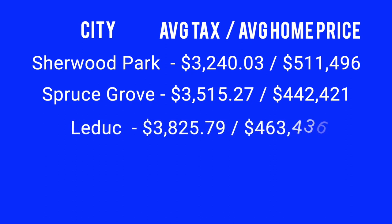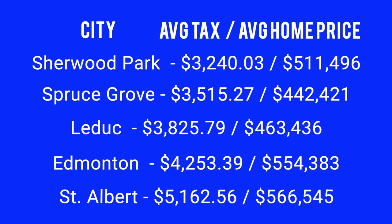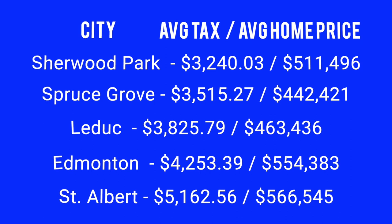Leduc: $3,800 for a home price of $463,000. Edmonton: home prices are significantly more on average for that style of home — $554,000 — and you're going to be paying about $4,253. St. Albert is the highest. The home prices are the highest as well, at about $566,000, and the average tax is $5,162.